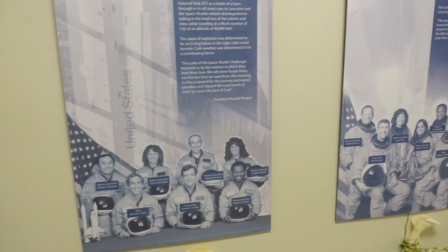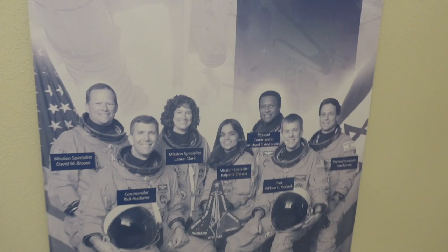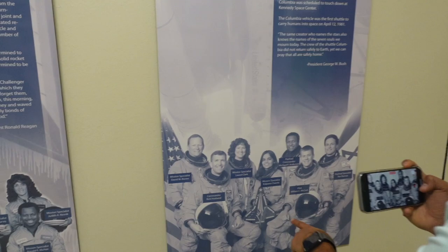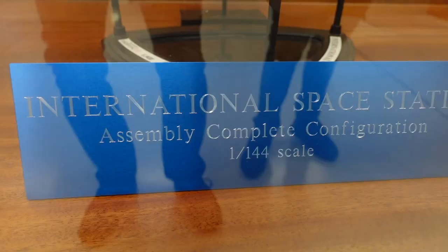All of these brave men and women took on those risks to chase their dreams — we have these plaques here for them. At NASA, they don't really like to say they lost anyone to spaceflight. They prefer to say these people are still on mission, so you'll often hear them referred to as being on an eternal mission.